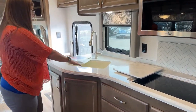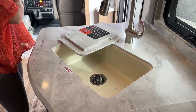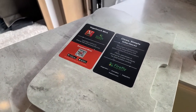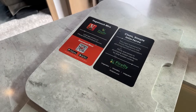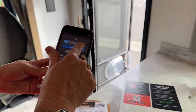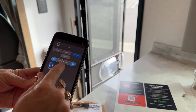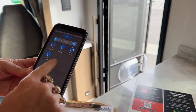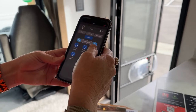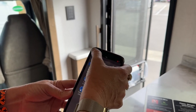Here we've got our big single basin undermount sink with a residential faucet head with both spray and pour, and a standard kitchen window. Now we're going to talk a little bit about the Vega Touch Mira app. This app is really what allows you to do everything you're going to want to do while you're camping. You go there, log in, and you can turn off all your lights, turn them on, set up what your master looks like. You'll probably end up using your Vega Touch Mira app constantly because it works so well.